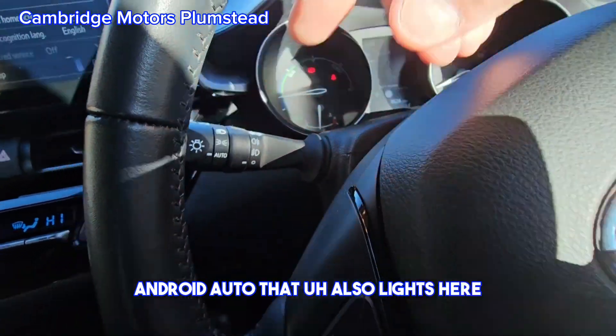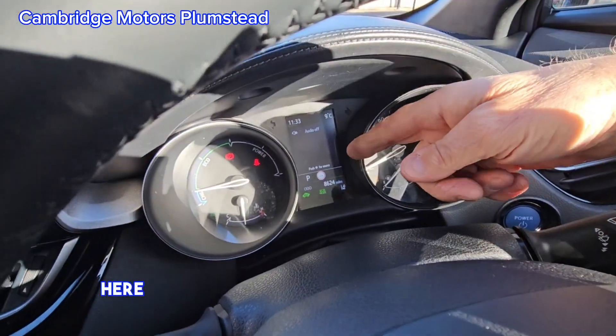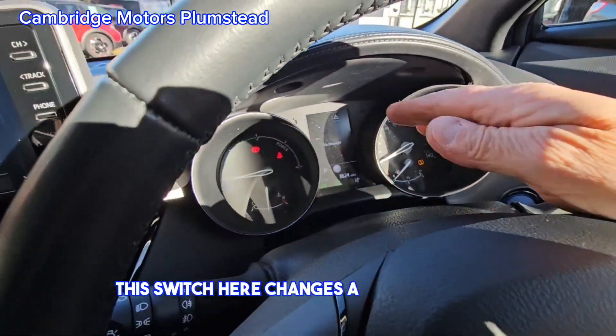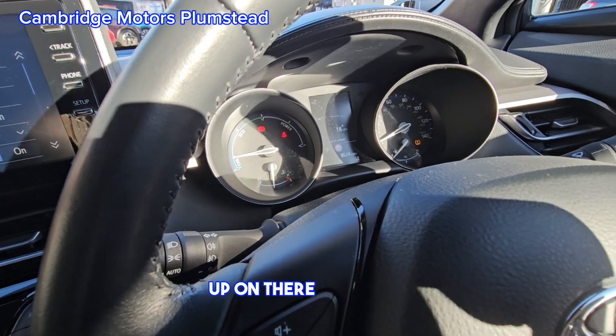Auto lights here. You can change this menu with this switch here — it's a bit bright so you can't really see it, but this menu changes to what you want up on there basically.